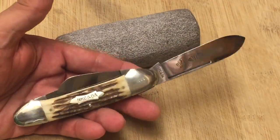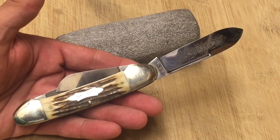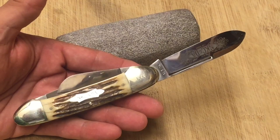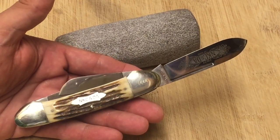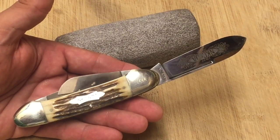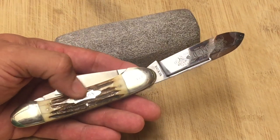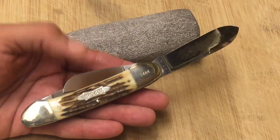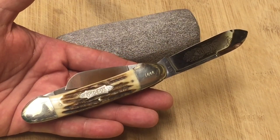I wanted to show you this beauty, guys — tell me what you think. Is it a beautiful canoe or what? And this knife, it's not a small canoe. This is a four-inch canoe — it's not a three-inch, not a barlow, not a three and five-eighths. This is a four-inch canoe. And sometimes they call these canoes that are slightly bigger 'gunboats,' so this might qualify as a gunboat.